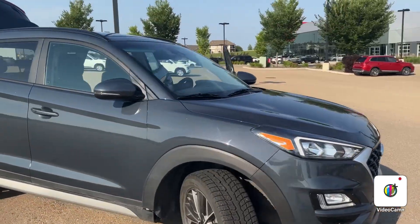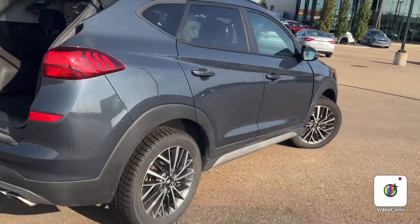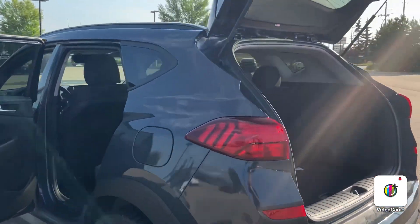Hey Jessica, this is Brayden with River City Hyundai. I'm doing a walk around of a 2021 Tucson Preferred. This Tucson Preferred is a 2.4 liter all-wheel drive SUV with a hydraulically-assisted lift gate.